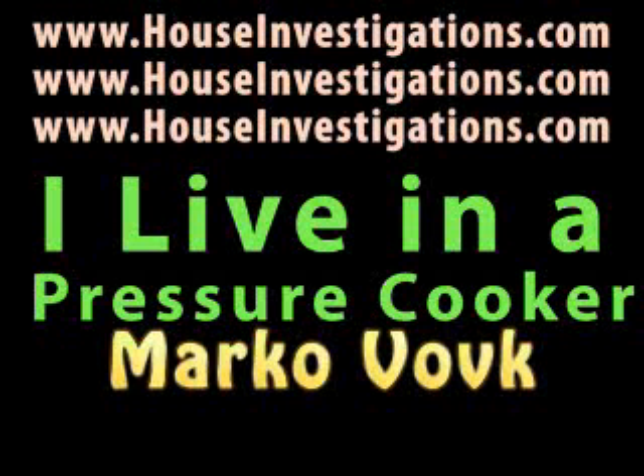This is Marco Volk from www.houseinvestigations.com. Please visit my website for more great information on your home.